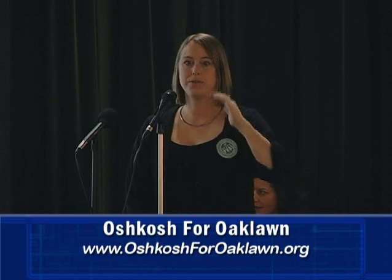My name is Liz Lynch and I'm a parent at Oaklawn Elementary. I have a first grader there, a child in 4K, and a baby. I'm originally from Oshkosh and I went to all public schools here on the north side.